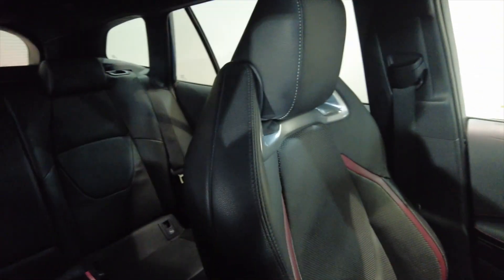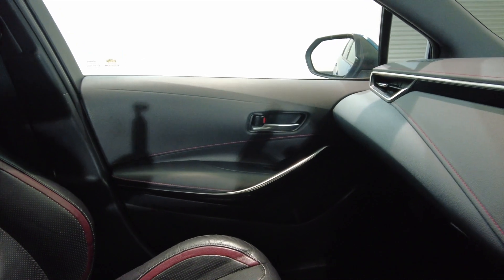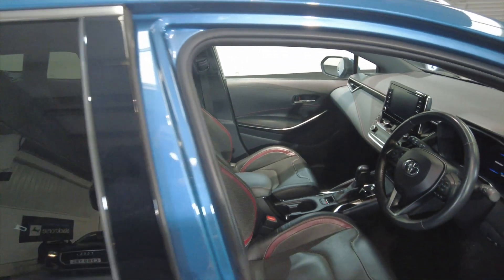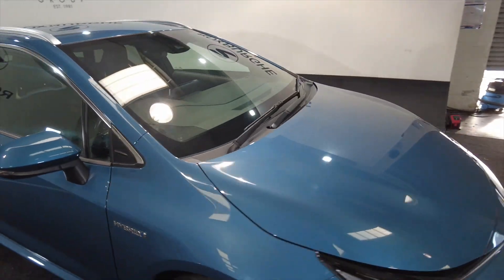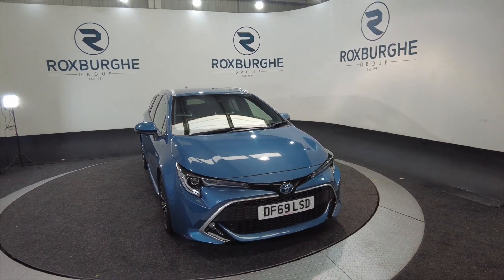What a lovely car — really spacious, fantastic comfortable seats which are heated, really good on fuel and a hybrid. If you'd like any more information about this vehicle or any of our vehicles here at Roxburgh, you can always visit our website or just give us a call today. Thank you.